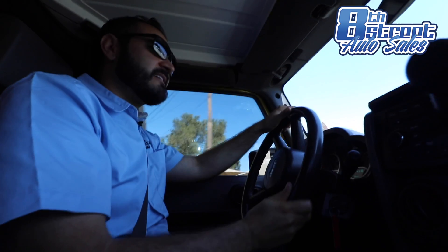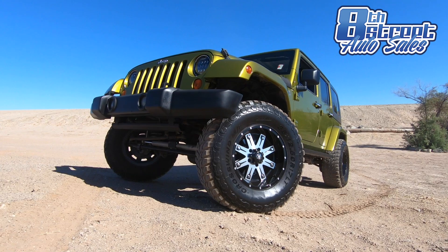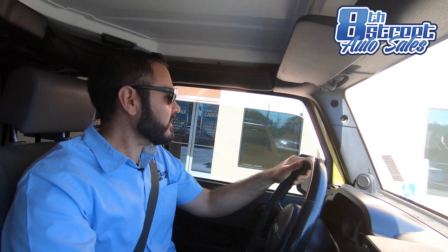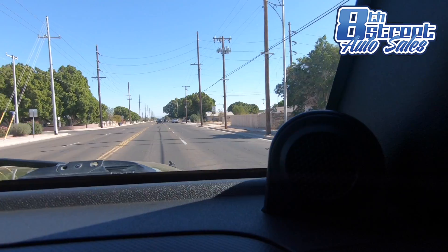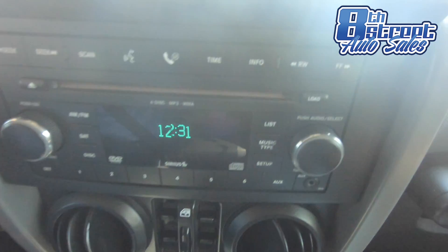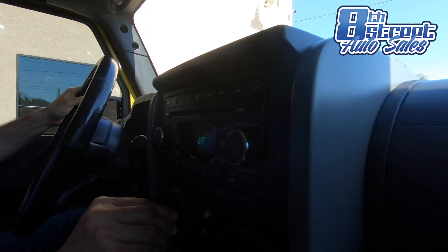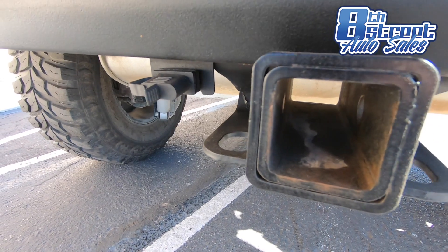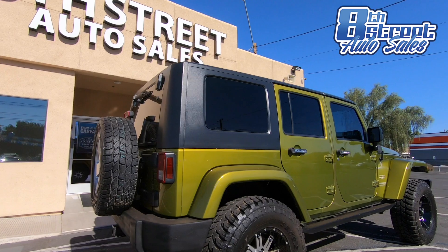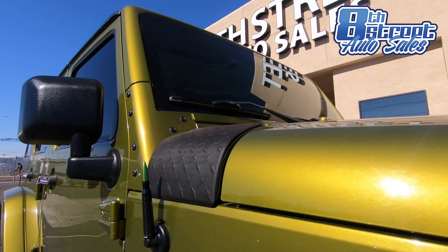Hopping in for a test ride, let's take this show on the road. Because it is a Sahara Edition trim it comes with great amenities such as power windows, power locks, premium sound system with a subwoofer, Bluetooth connectivity, cruise control, and air conditioning. Furthermore it comes with an integrated tow hitch and a removable freedom hardtop so you can make the best out of your off-road experience or any of those sunny days.